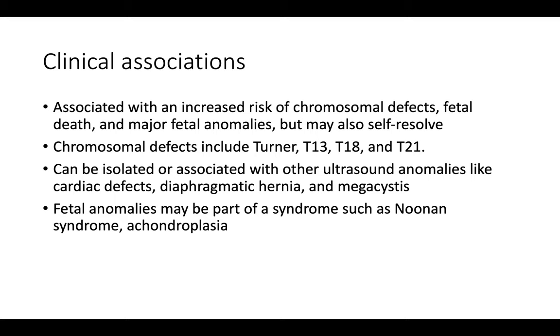Increased NT can be isolated or found with other ultrasound anomalies. For example, cardiac defects, diaphragmatic hernias, and a large bladder are all sometimes found in association with increased NT. These fetal anomalies can also be part of a syndrome, such as Noonan syndrome or skeletal dysplasia such as achondroplasia.